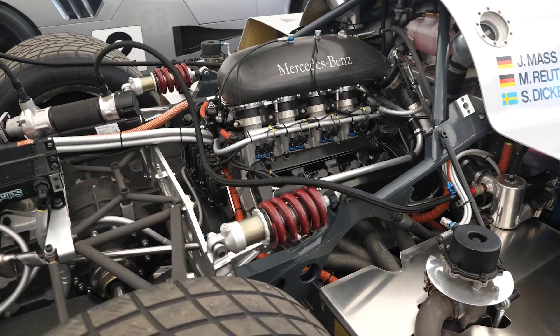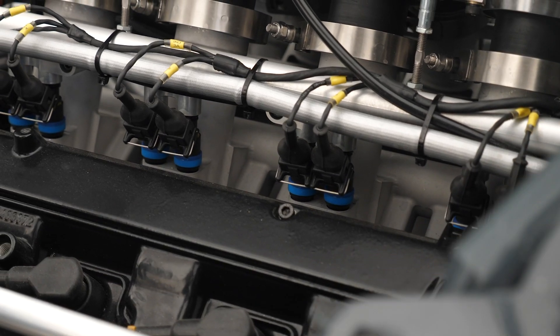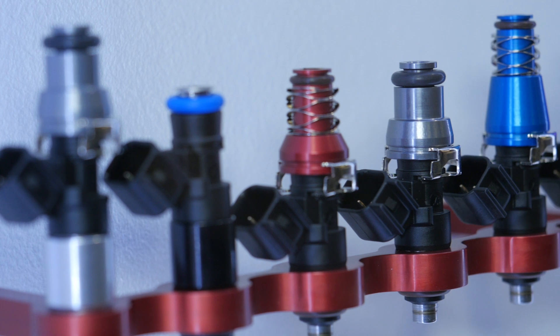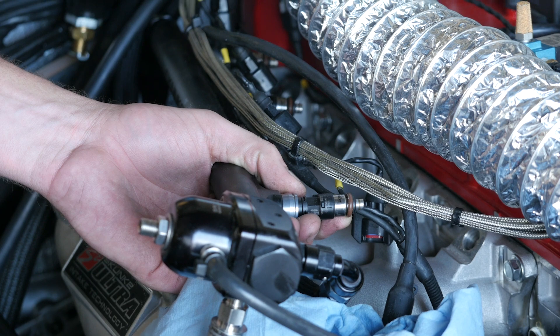One of the problems we can see with very high powered modern EFI engines is getting enough fuel into the engine. Now of course we can fit larger injectors, but the problem with fitting larger injectors is often getting good control of those injectors at idle and at low load. All we can do is struggle to metre the amount of fuel we need for idle, and this can end up with problems with idle quality, with the engine running too rich.